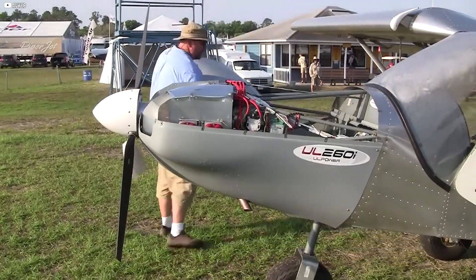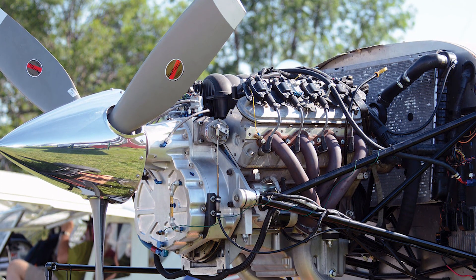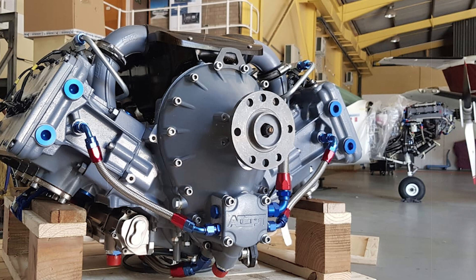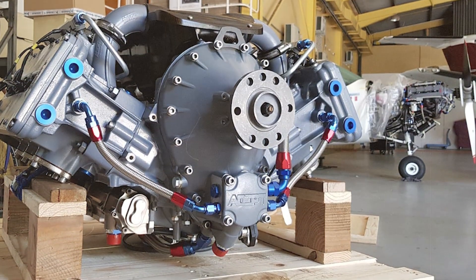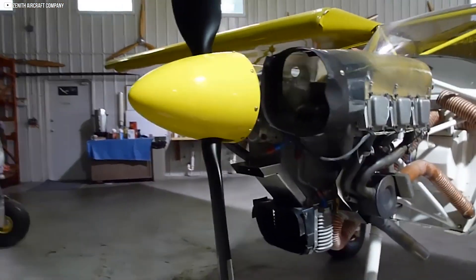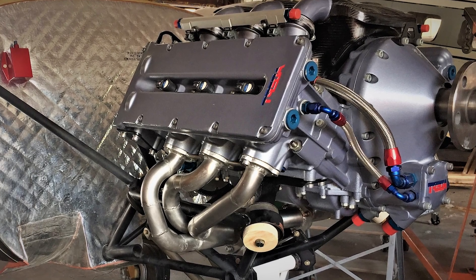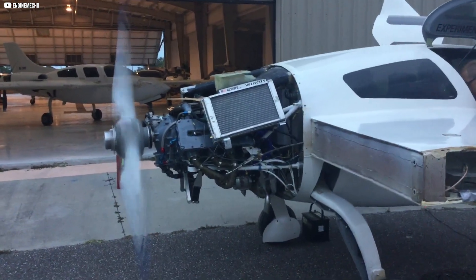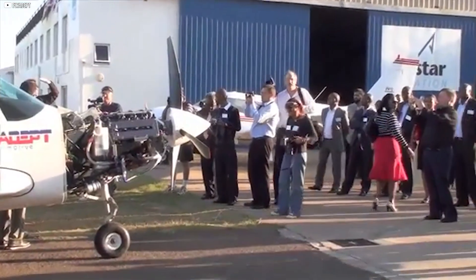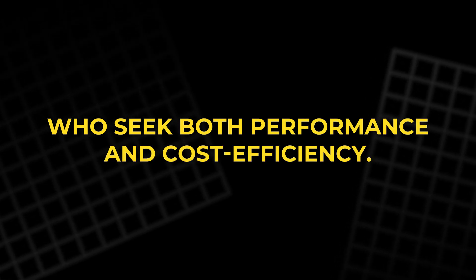The result is a lighter, more efficient, and more responsive engine that pushes aviation into a new era. The introduction of the ADEPT engine marks a pivotal moment in the future of general aviation. As aircraft continue to evolve, engine technology must keep pace, and the ADEPT engine is a perfect example of how innovation can drive the industry forward. With its combination of power, lightweight design, and fuel flexibility, this engine addresses the growing demands of pilots and aircraft owners who seek both performance and cost efficiency.